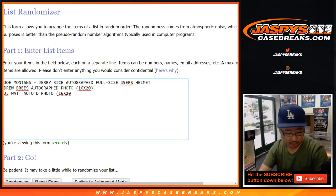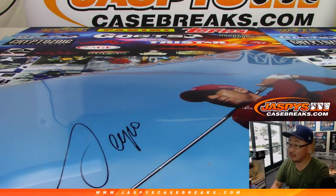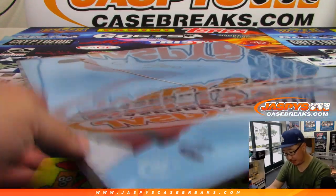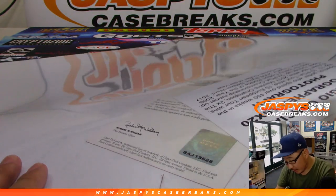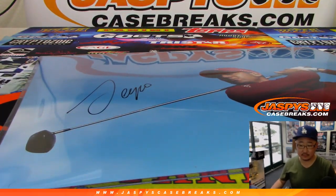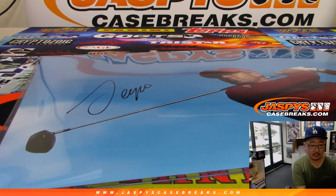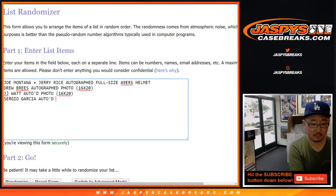Got another big photo here — that's Sergio Garcia. Nice, golf fans. It's numbered 20 out of 100. There's all the authentication right here from Upper Deck Authentics. So that's also 16x20.